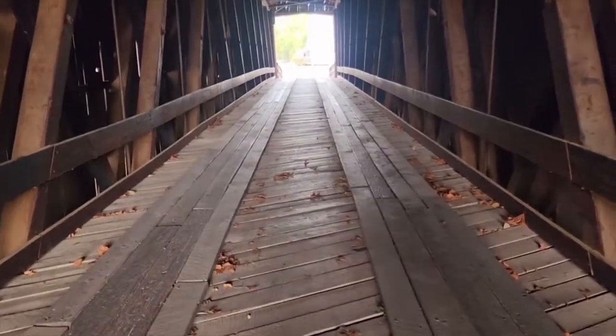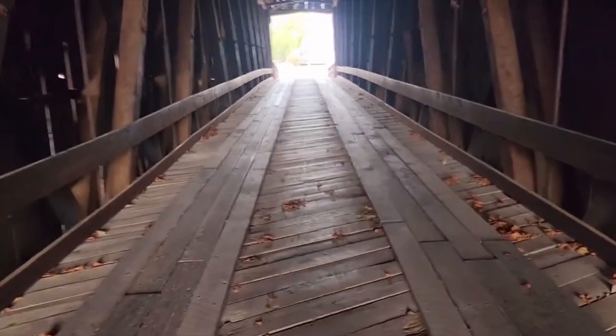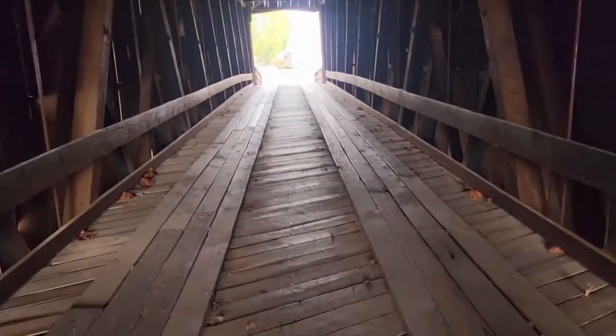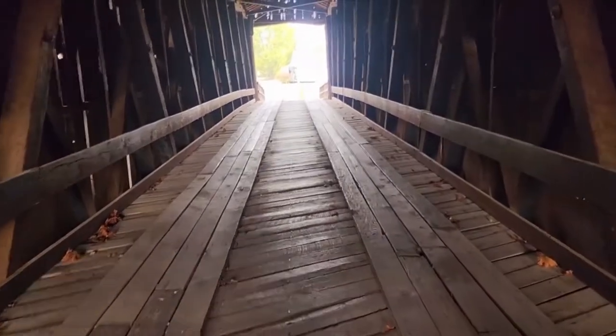We're in Bufordville's covered bridge — the oldest covered bridge in the state of Missouri. One of four left standing, 140 feet long, constructed and started in 1858.